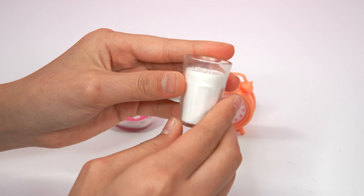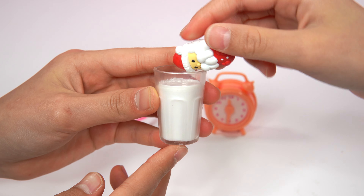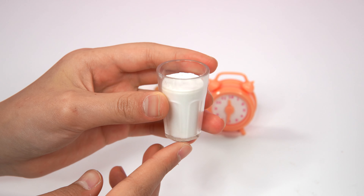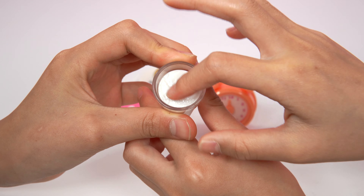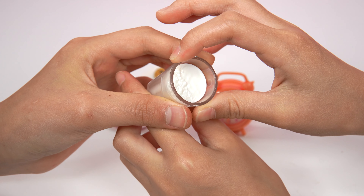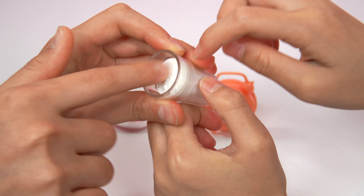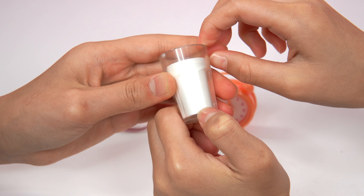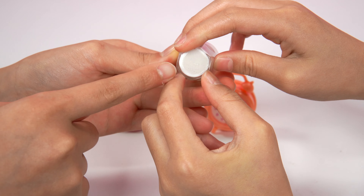Right behind it, we have this glass of milk. That shape is so cute. There are even bubbles inside this milk. And over here, since it has bubbles, the other side is sort of smooth. The plastic cup is also clear so you can see the milk inside. The bottom is really cool as well.